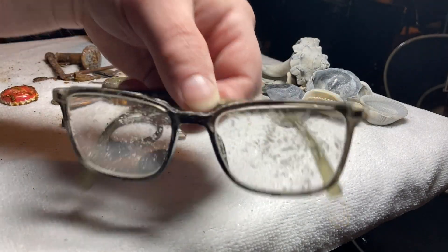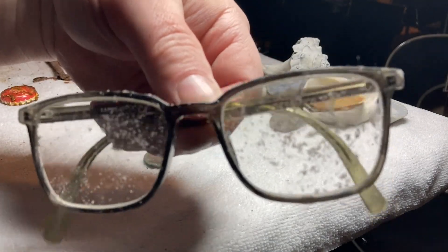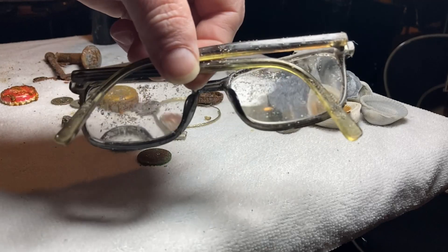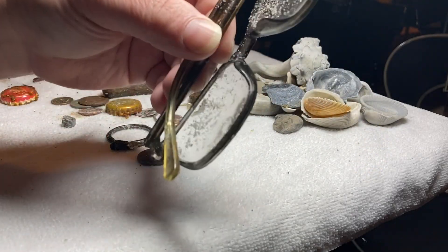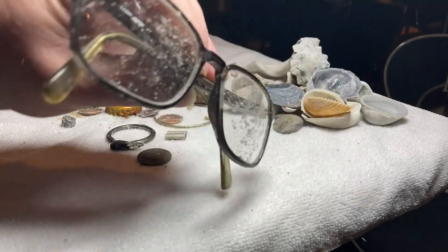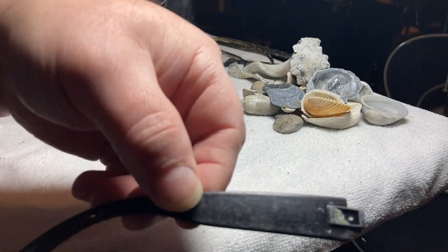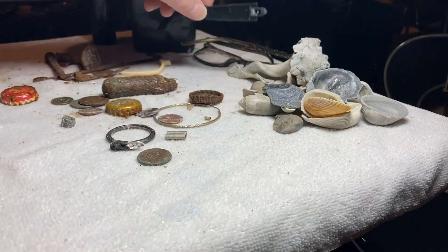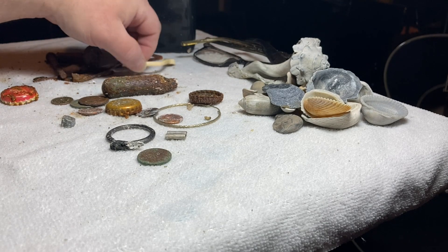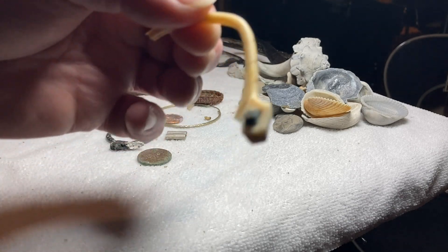So let's start with this right here. We found a pair of glasses, and they are prescription glasses. Those were buried quite a bit down too, so that's pretty neat. And we found a bunch of glasses pieces — like sunglasses and stuff like that over the past couple years. There's another piece of one, and there's another piece of one. Another piece of metal there.